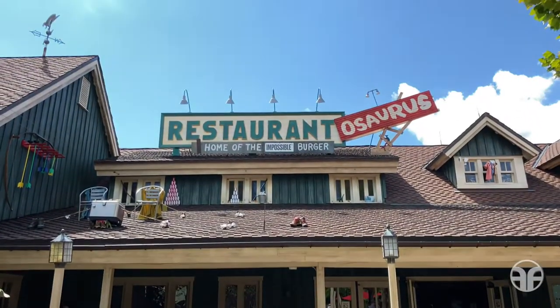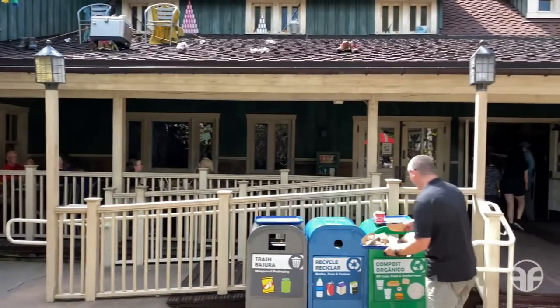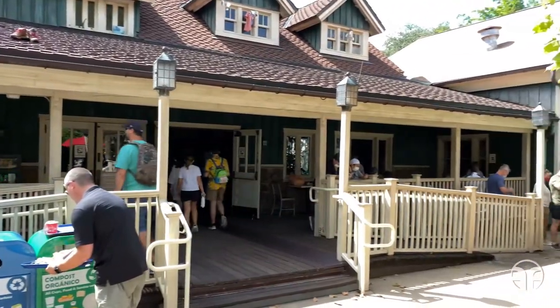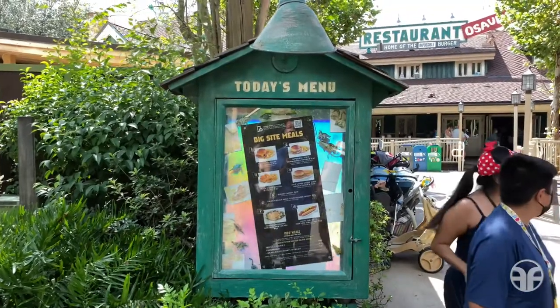Restaurantosaurus, home of the Impossible Burger. At Restaurantosaurus, delight in prehistoric paleontology humor as you dine in a dino-themed dorm. Let's check out today's menu.